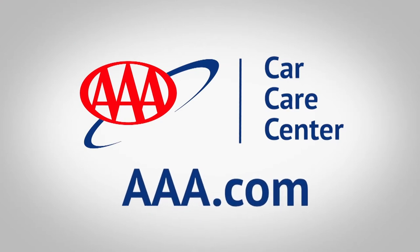This segment is brought to you by your trusted AAA Car Care Center. You can count on us.